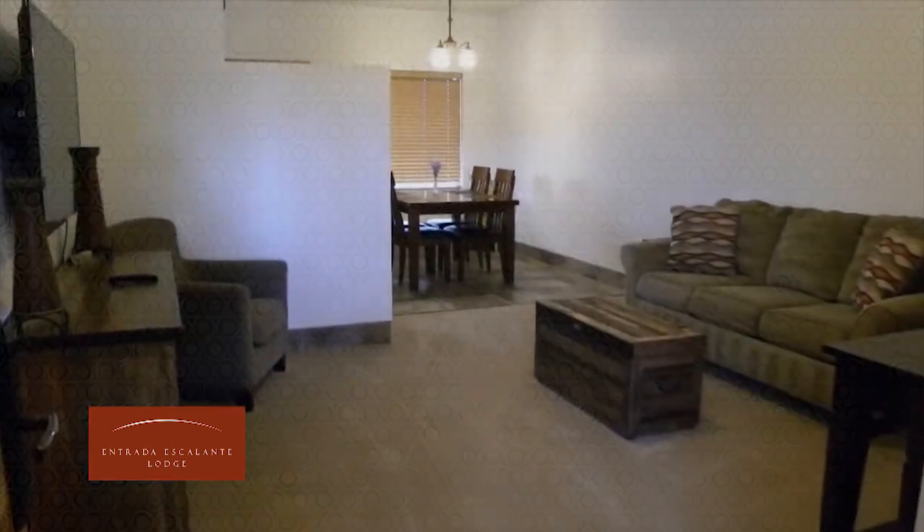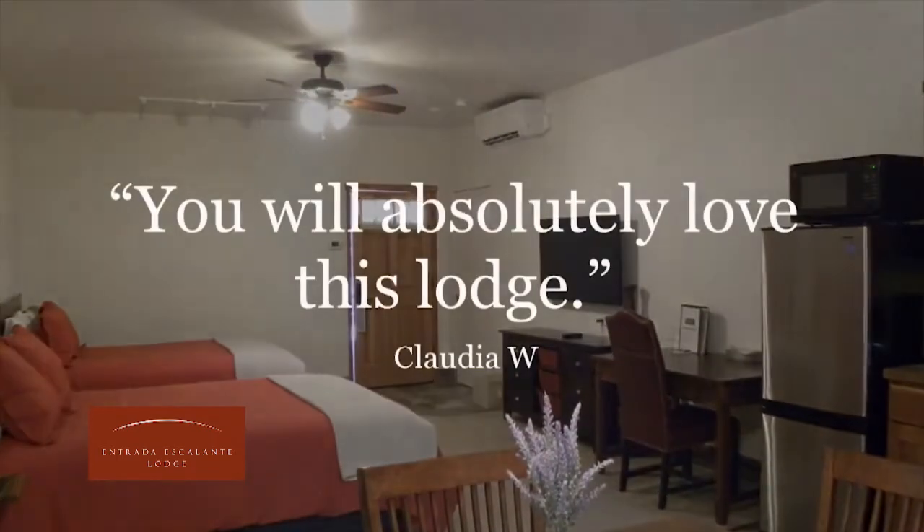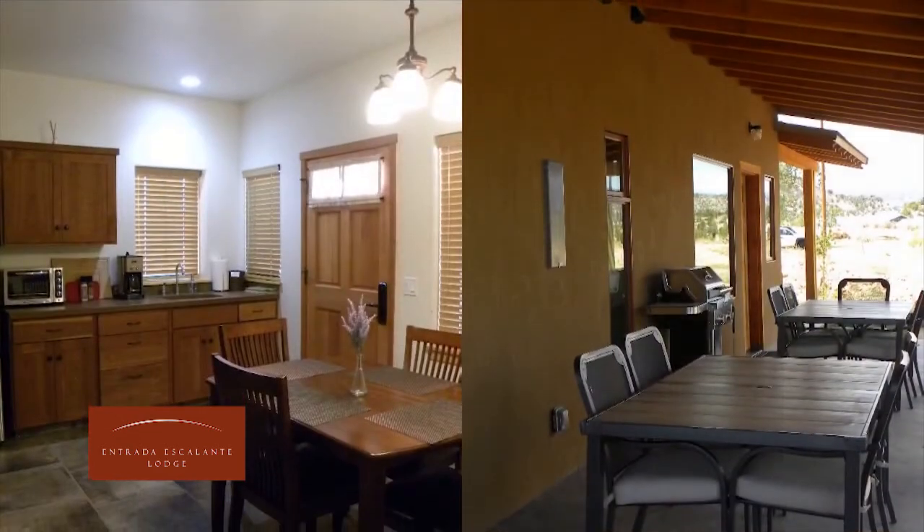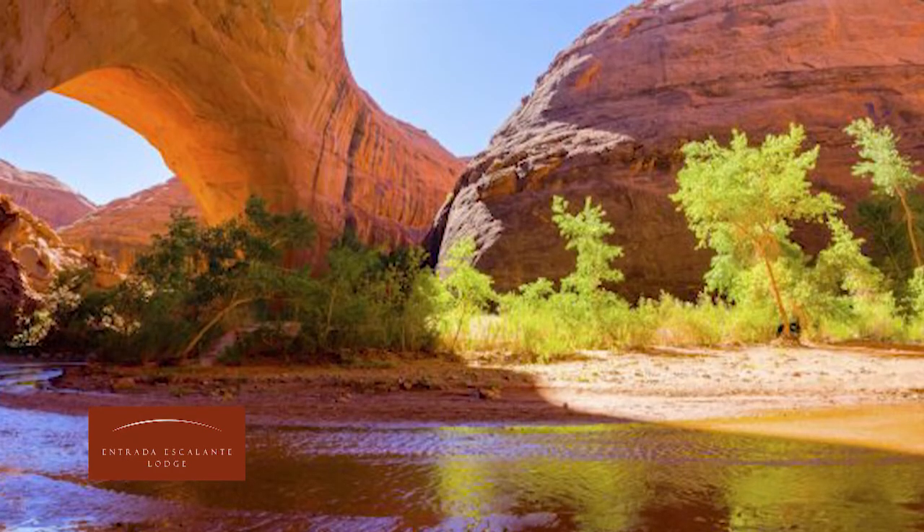For recreation, take advantage of the nearby shopping, dining, hiking and fishing. Experience the natural beauty of national parks when you stay at the Entrada Escalante Lodge.